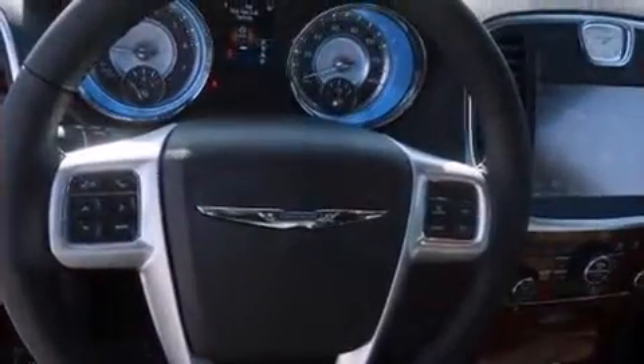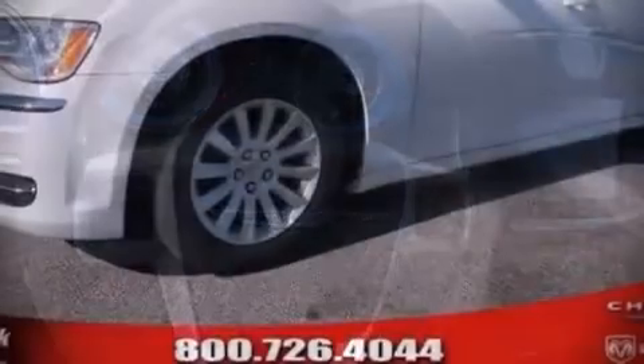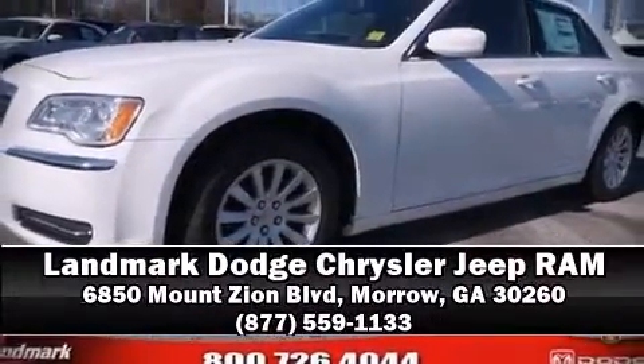With electronic stability control supplementing mechanical systems, you'll maintain precise command of the roadway. We'd also be happy to help you arrange financing for your vehicle — call now to schedule a test drive.